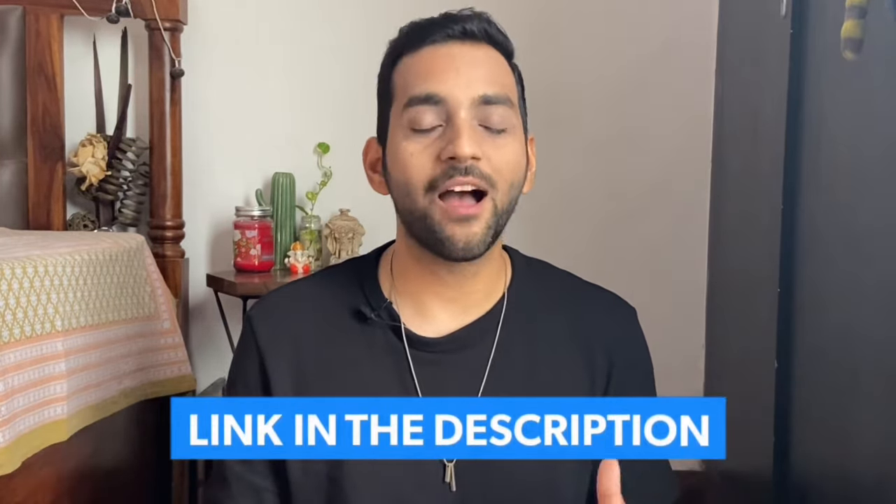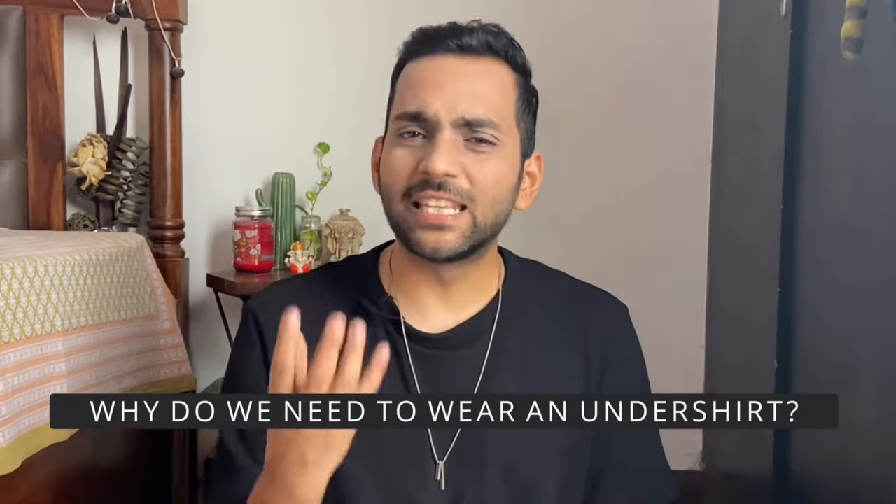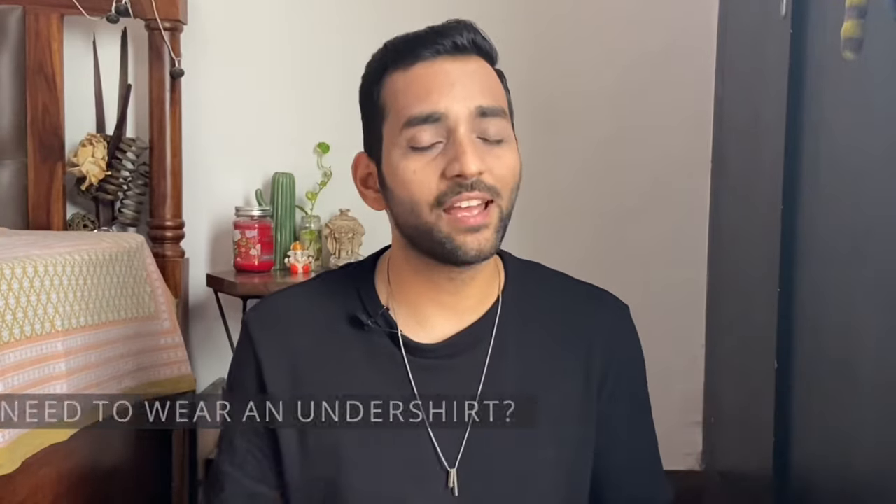I have already made a video about undershirts — I will put it in the description box. But I will give a quick recap. We know why we need to wear an undershirt: just like we wear underwear to support ourselves, the undershirt supports our chest and helps us every day. It helps our chest get proper support, and it also protects our expensive clothes from stains and sweat.